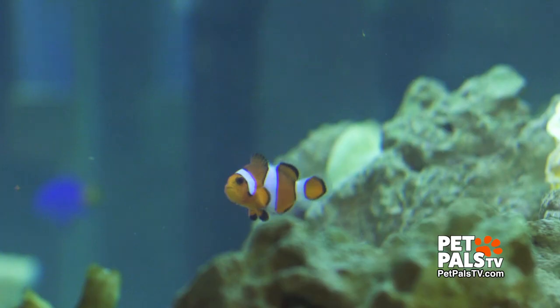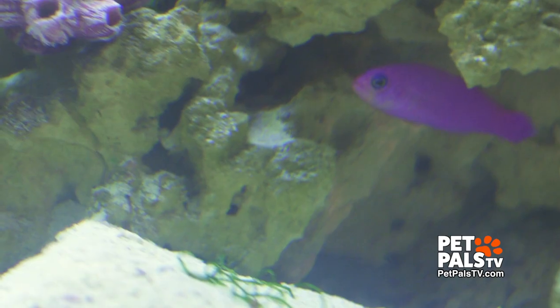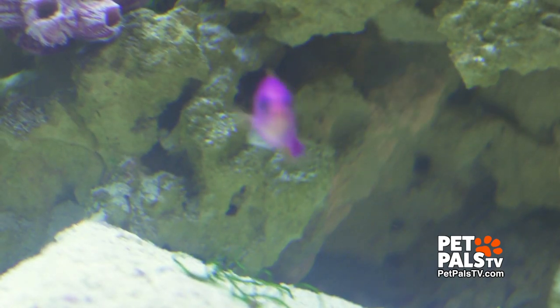Ashley here is a vet assistant at NOAA's Animal Hospital. She has her own collection of exotic swimmers. She tells me that it's a lot easier to maintain a saltwater tank than it is a freshwater.